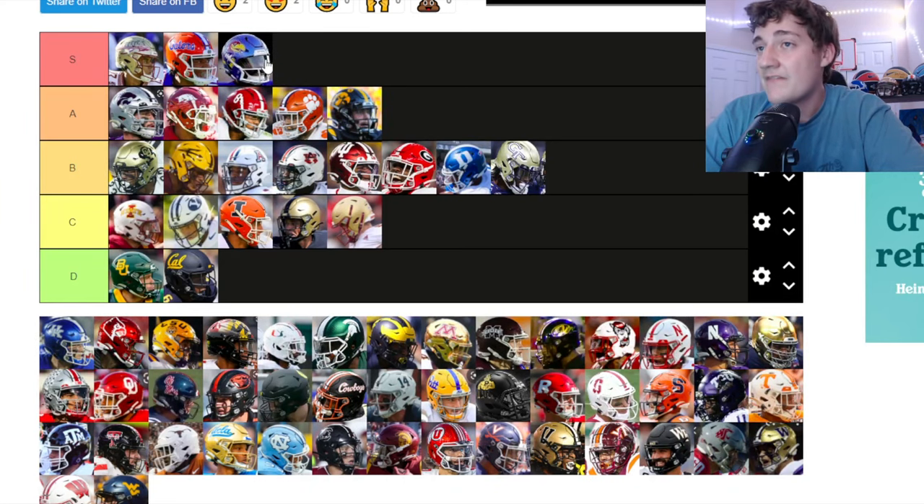Kansas — you guys know I love Kansas's logo from basketball season. I think they have a clean helmet. I'm actually putting Kansas up in S tier as well.